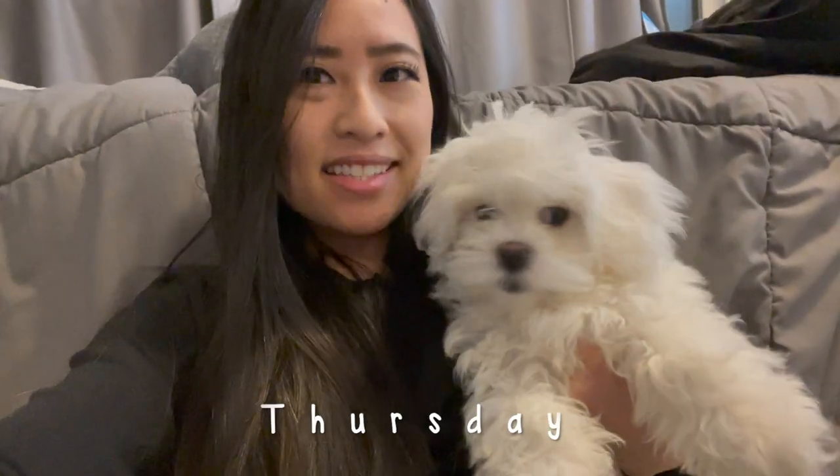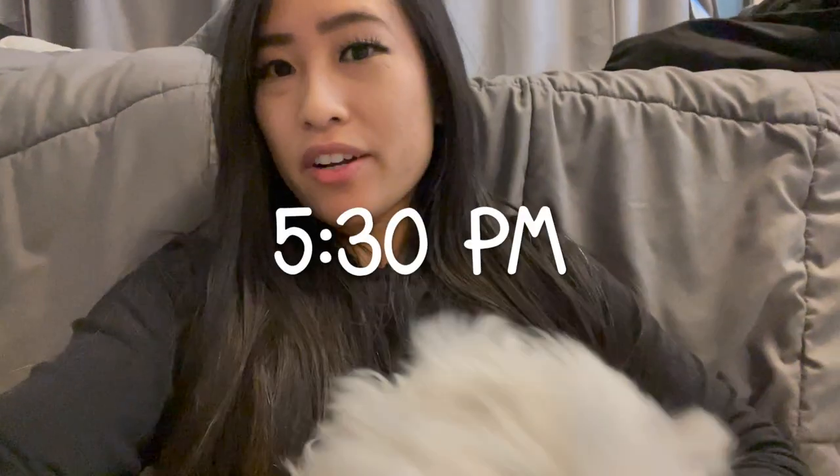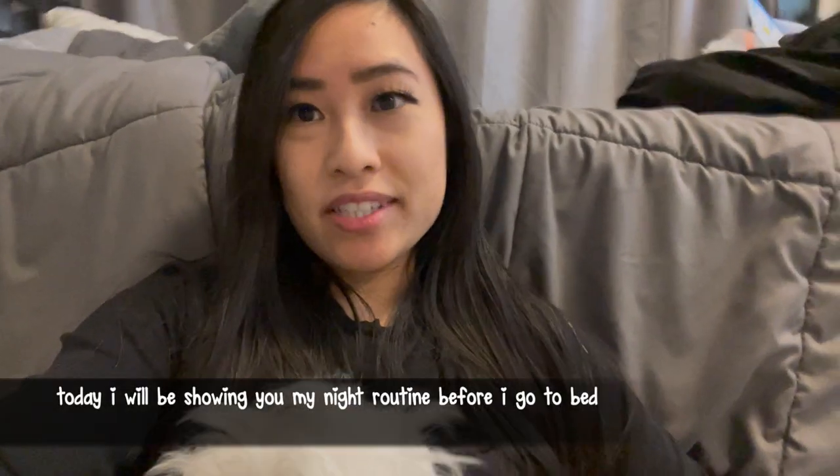Hi guys, it's Helen and this is Boba. It's currently 5:30 right now and today I'm going to show you guys my night routine. We are getting ready for training because Boba needs it — they said half an hour before class to exercise him a little bit and get him tired. It's a little bit cold outside so I think we're just gonna run up and down the stairs to get him tired, and then we're gonna get ready and head off to the training place.